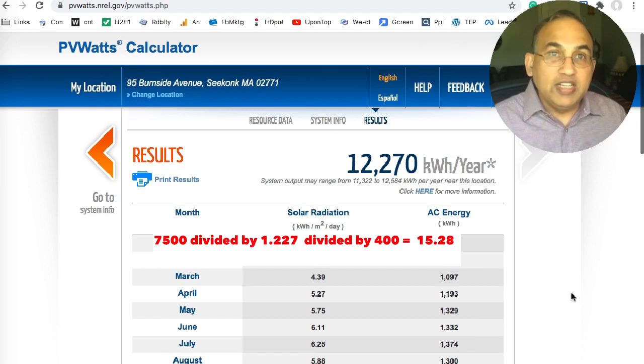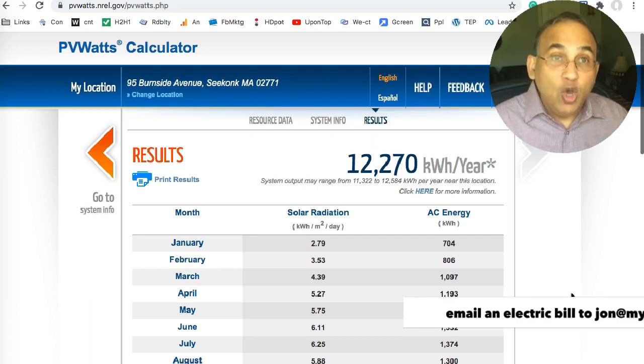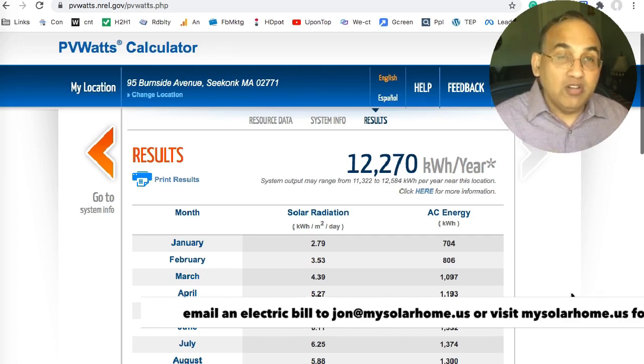If your solar executive is trying to sell you solar and telling you that you need 20 panels, ask them why you need the additional panels. There might be a reason — you might have a lot of trees, a lot of shade, or the panels are facing the wrong direction.